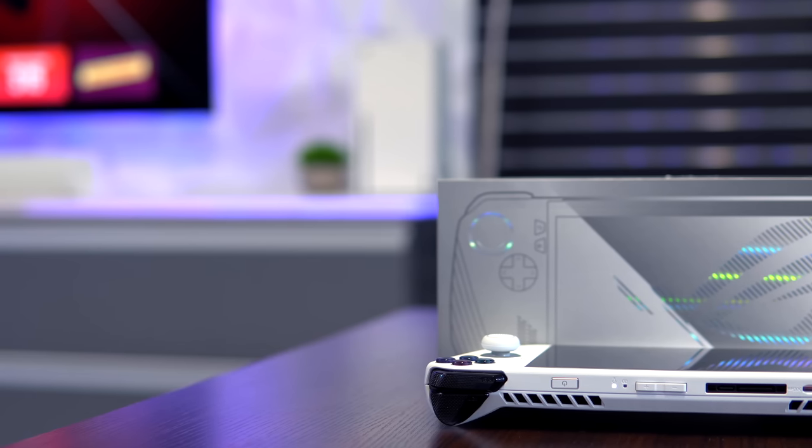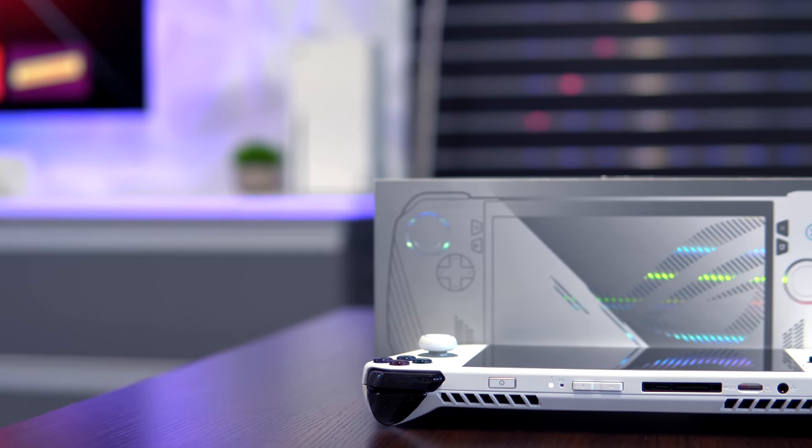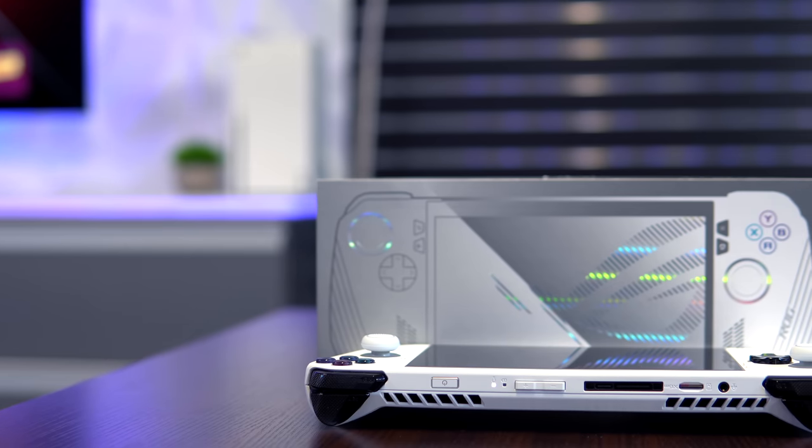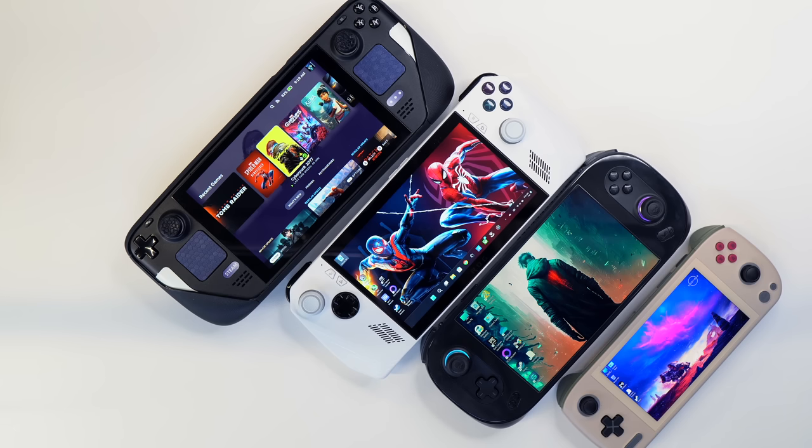So I exchanged the handheld for a brand new Z1 equivalent at my local Best Buy. A couple days in, I started having the very same SD card issues with my second unit, and no, these cards had absolutely no issues with my other handhelds.